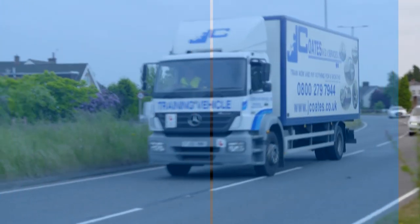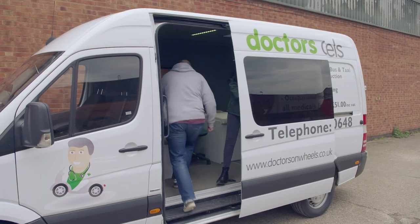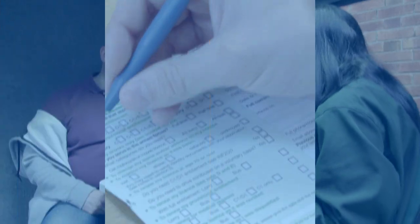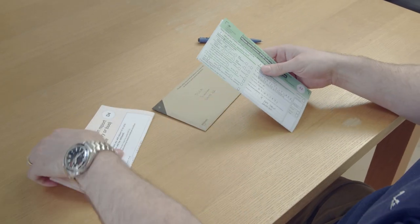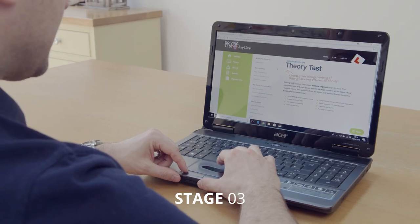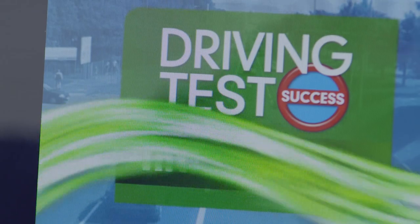Here's how it all works. First, your dedicated training advisor will prepare your starter pack, including a trip to the doctor to complete your D4 medical. You'll also receive the D2 form to apply for provisional entitlement. When complete, you'll send both forms together with your license to the DVLA. In the meantime, we'll send you login details for your online theory training material so you can make a start on home study for your theory tests.